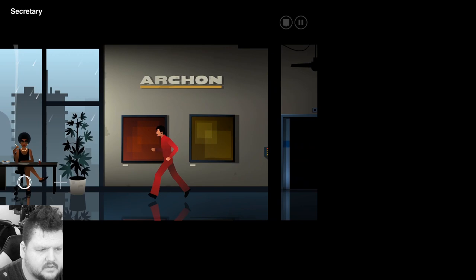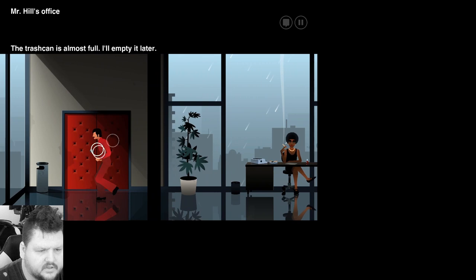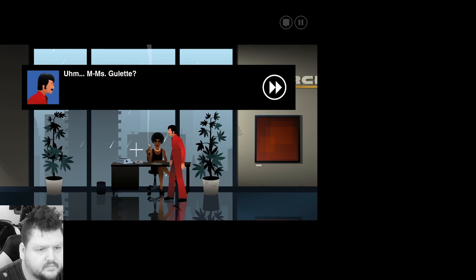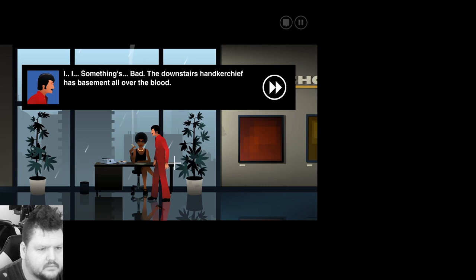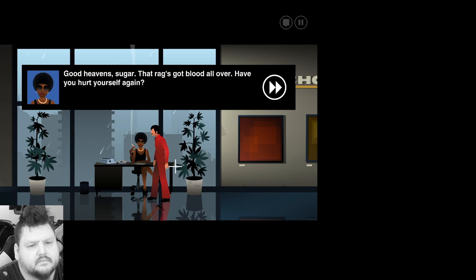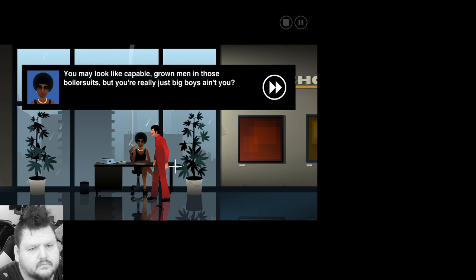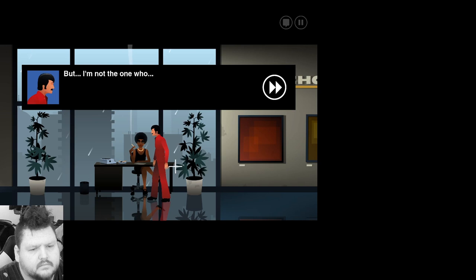All right, let's see if I can just go talk straight to Mr. Hill. It's locked. I guess we'll have to talk to Ms. Gillette. Ms. Gillette? Yes? Something's bad. The downstairs... there's blood all over. No, I mean... Good heavens, sugar. That rag's got blood all over. Have you hurt yourself again? No, no, it's... Let's see what Gloria has for you here.